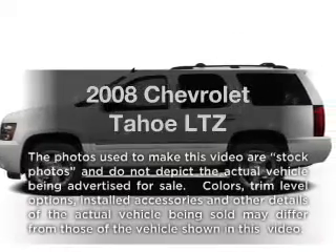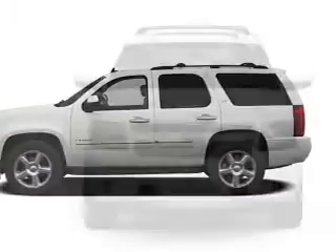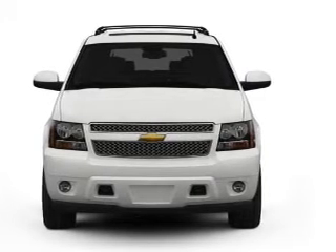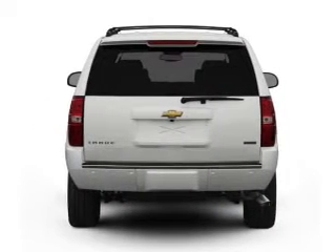Check out this 2008 Chevrolet Tahoe. Travel the roads in style and comfort in this great vehicle. With a powerful 8-cylinder engine connected to a smooth shifting automatic transmission, the anti-lock braking system will help deliver you safely to your destination.